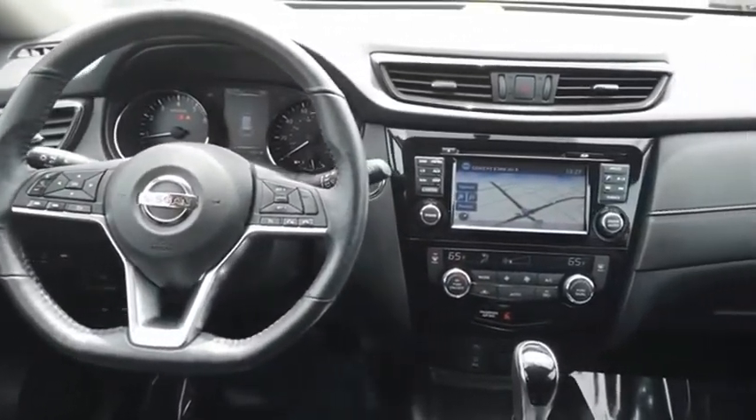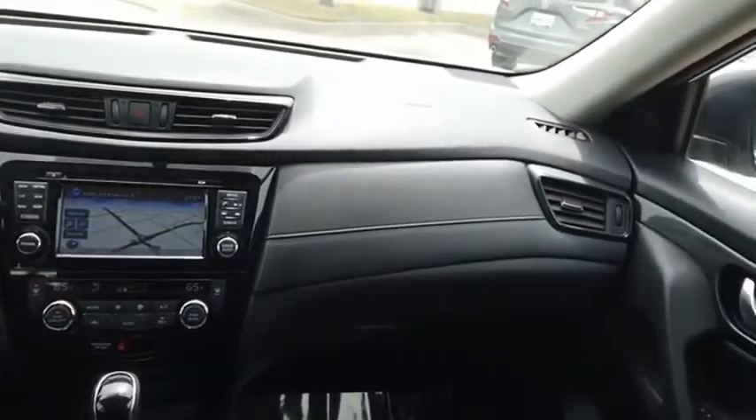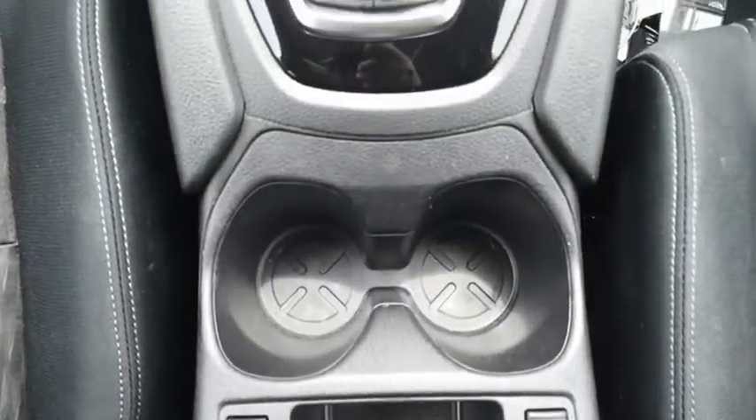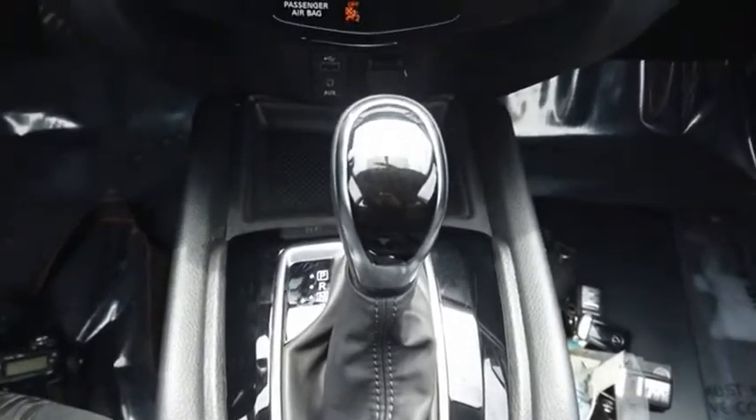With a five-star side impact safety rating and confident handling, the Rogue is more than you expect and everything you deserve. This vehicle offers reliability and good looks at a great price. So come in and take a test drive today.